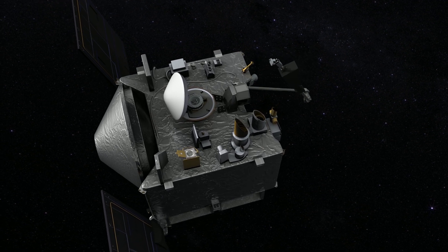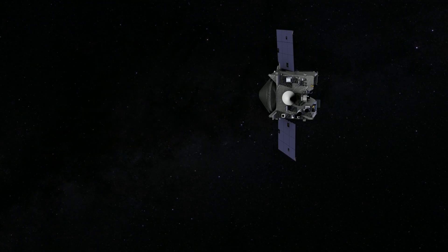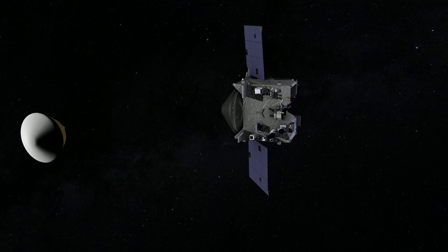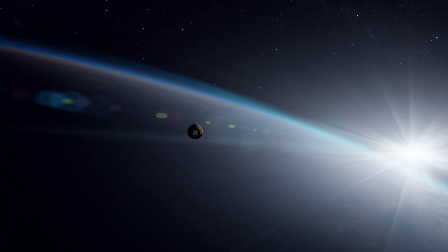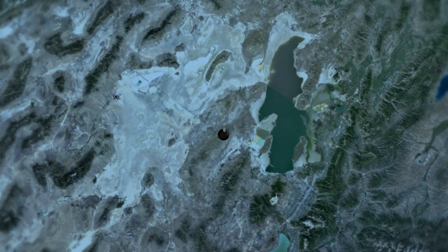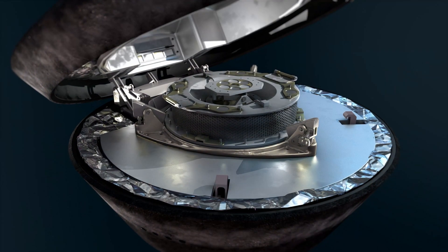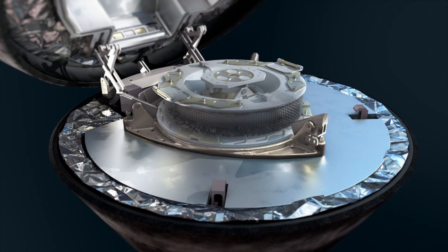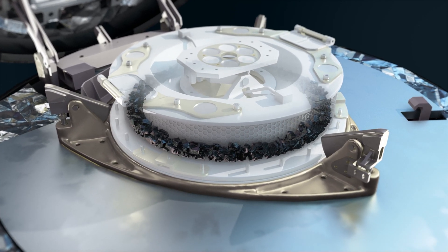We will collect the sample of Bennu in 2020 and return it to Earth in 2023. About four and a half hours before entering the atmosphere, the spacecraft spins up and releases the sample return capsule. The spacecraft then fires its engines to perform a deflection burn, going off into orbit around the sun, while the return capsule enters Earth's atmosphere targeting a landing in the Utah desert. I'll be there on site when we open that capsule and see those samples for the first time — and science begins at that point with the sample analysis phase of the mission.